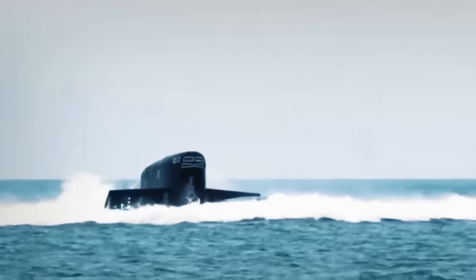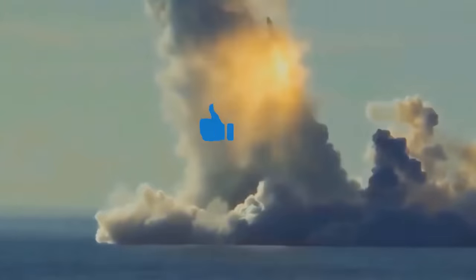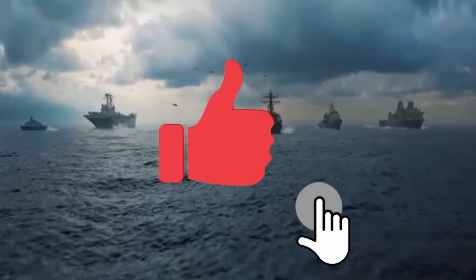That's probably all for now. If you enjoyed the video about Japan's new submarines, give us a thumbs up — it'd be the best reward for us.